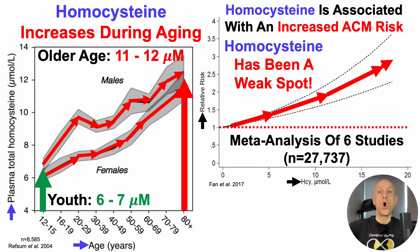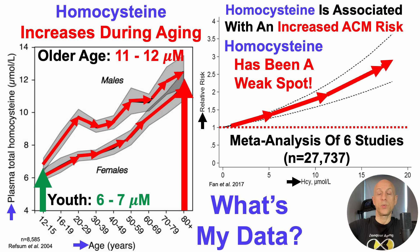If you're familiar with the channel, homocysteine has been a weak spot as it's been close to age-expected for many tests. So with that in mind, what's my data? Let's take a look at that story.